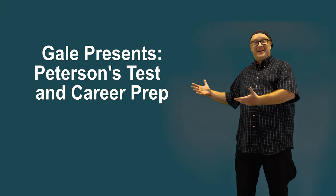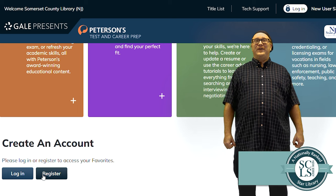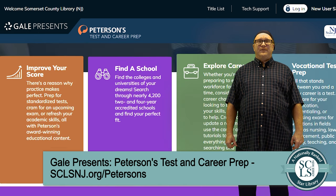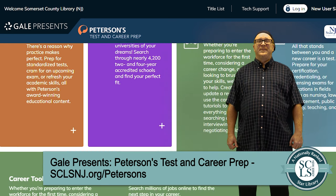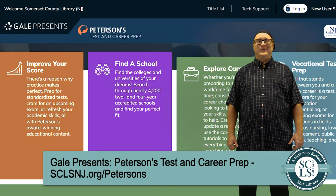GEAR presents Peterson's Test and Career Prep. Have you ever borrowed an exam book from the library only to find that someone else has already filled out the answers? With Peterson's Test and Career Prep, you have access to a plethora of exams. Whether you want to study for your college or graduate entrance exams, or practice for a career test like the commercial driver's license or nursing exams, you have access to these tests at any time of day, and you can take them as often as you want.